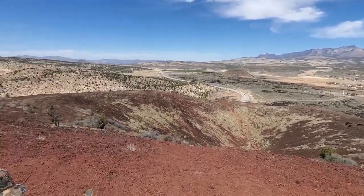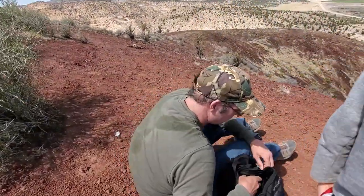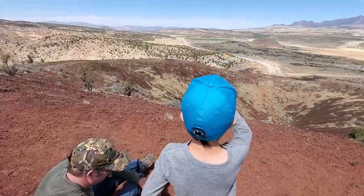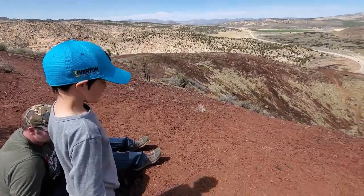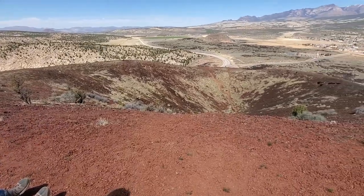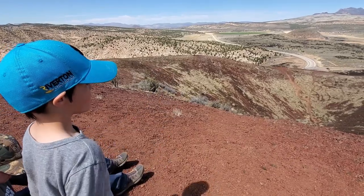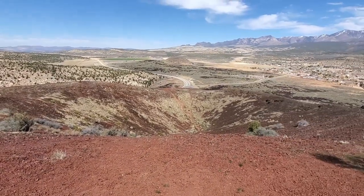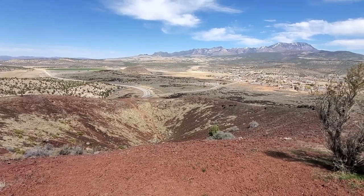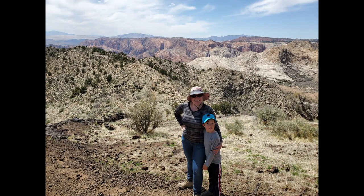This is the cinder cone — we made it! How does Dane feel? Great. I'm tired. It's pretty impressive. Why? Why is it just a hole? Because that's what's left. Volcanoes look like a big hole. However, the views from the top of the cinder cone are amazing — Pine Valley Mountain to the north and Snow Canyon State Park to the south.